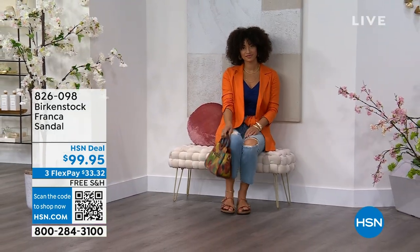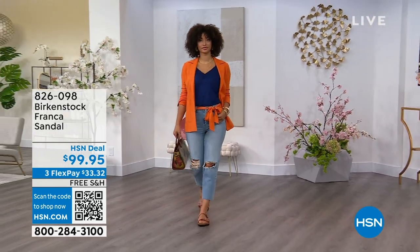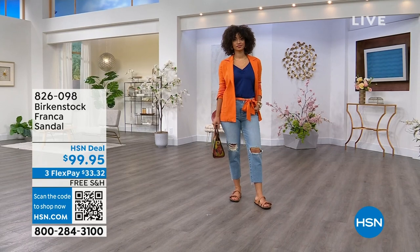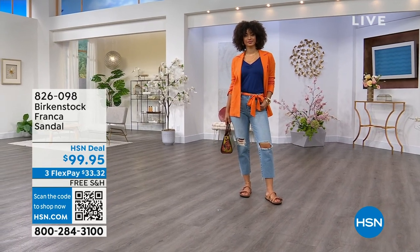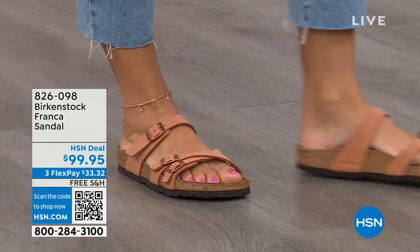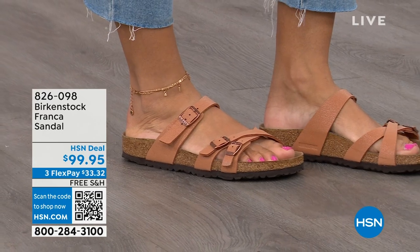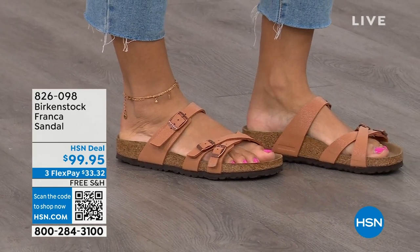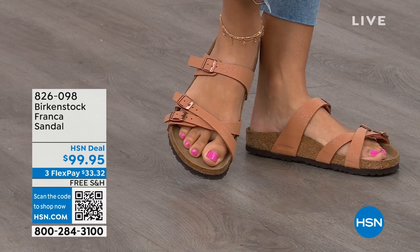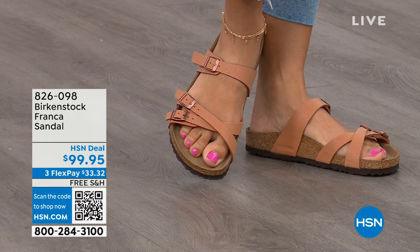These are called the Franca. Courtney, let's talk about these — three straps, a little bit more contoured and thinner than the Arizona or Madrid straps. Exactly — this is a newer style for us. Three adjustable working buckles, super important so you can have your perfect fit. Nothing between your toes — a lot of people don't want anything between their toes, and Franca is a really good option. It's a little more elegant on the foot, doesn't have as much foot coverage as the Arizona. So if you want to show off more of your foot and your pedicure, this is really beautiful. That third strap comes higher on the foot.